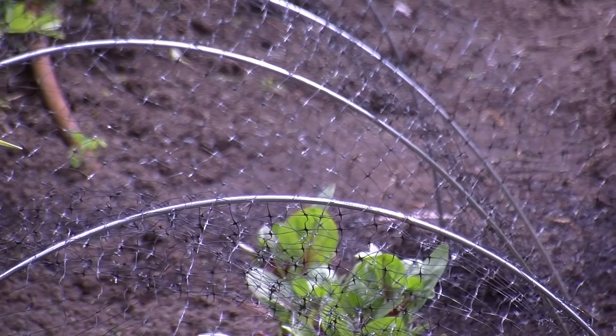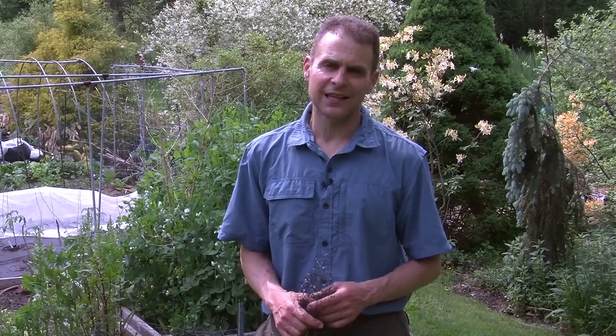Bird netting also works great for keeping birds off your blueberries and things like that. But again, remember, the birds can get caught in this and you can have casualties. Bird netting and a little bit of wire does help to keep those chipmunks out of the garden. For Growing Wisdom, I'm Dave Epstein.